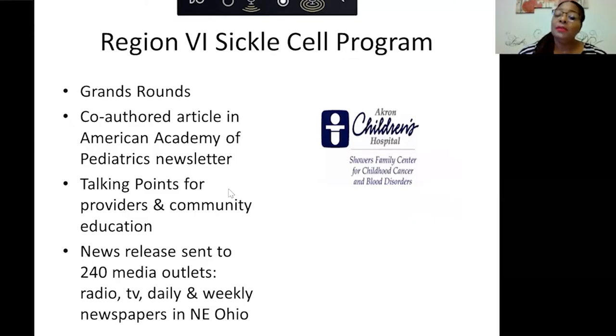We've also done grand rounds, co-authored articles in the American Academy of Pediatrics, and created talking points for community providers. We do community education and will come out to speak to any group about sickle cell trait and disease. We've done news releases to 240 different media outlets — radio, TV, and daily and weekly newspapers in Northeast Ohio — to have a community presence so people understand sickle cell trait, disease, and the importance of knowing their status.